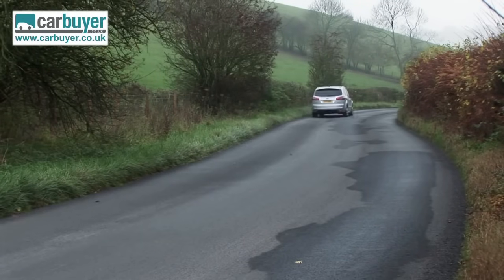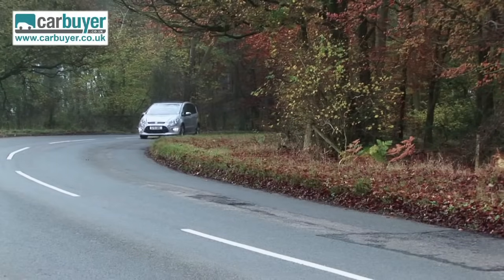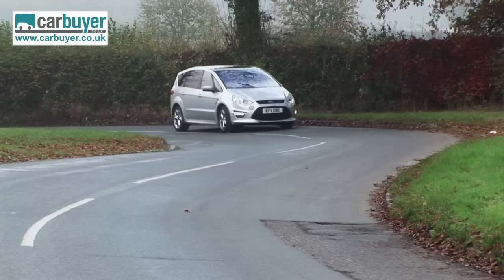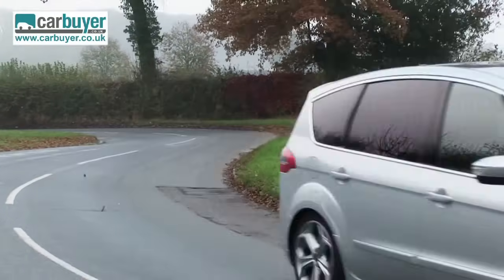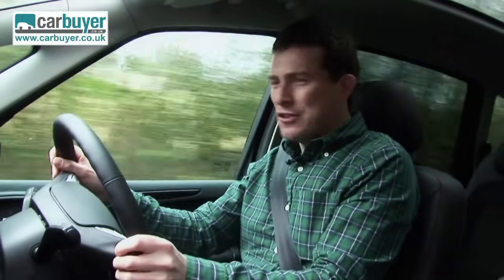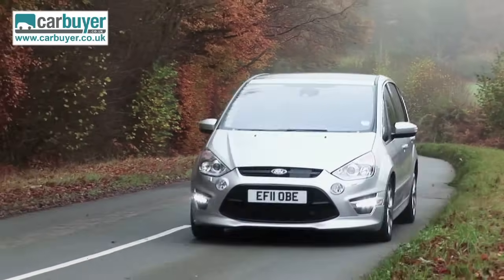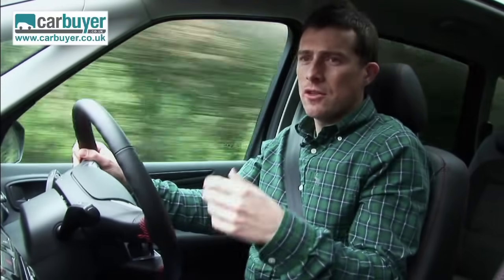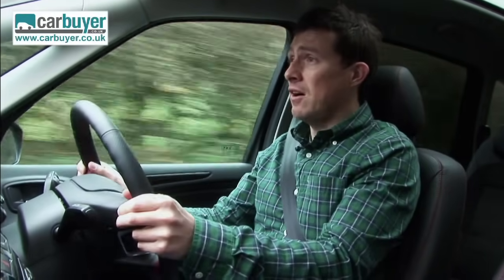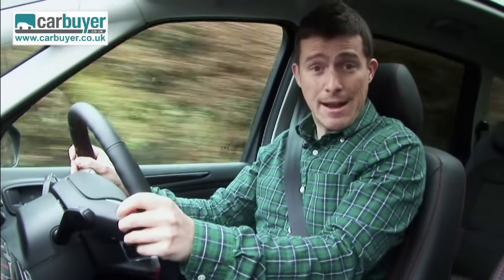The best thing about the S-Max though is the way it drives, because it handles way better than any other MPV — in fact it's genuinely good fun. You have to be a little bit careful on a twisty road because you can get carried away and forget what type of car you're in, until your children wake up crying and your wife starts shouting at you for driving like an idiot. When you slow down the ride is really comfortable and it's very quiet in the cabin. The only complaint is that at high speeds the bluff sides mean you get a bit more wind noise than with a normal saloon.